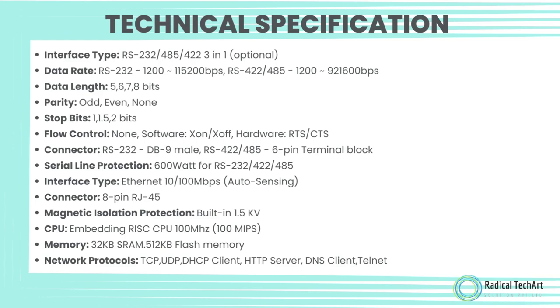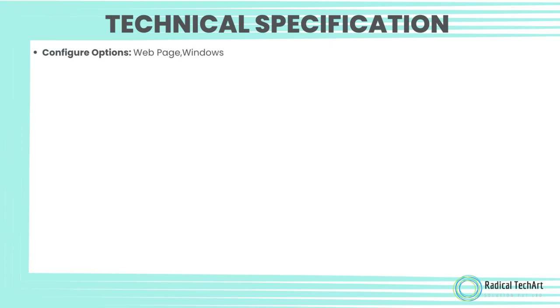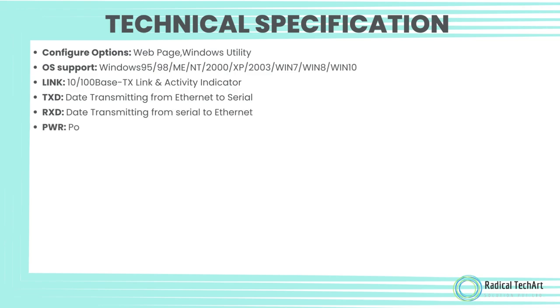Memory: 32 kilobytes SRAM, 512 KB flash memory. Network protocols: TCP, UDP, DHCP client, HTTP server, DNS client, Telnet. Configuration options: web page, Windows utility. OS support: Windows 95, 98, ME, NT, 2000, XP, 2003, Windows 7, Windows 8, Windows 10.